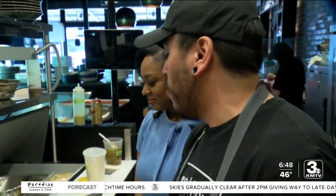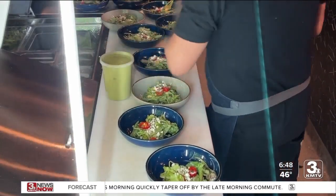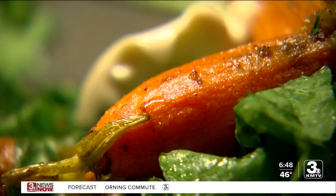I met up with Gather chef Tony Faulkner upstairs. The first time I tried the greens downstairs, it was just mind-blowing. I had never tried anything like it. He takes pride in using their farm fresh ingredients and showed me how he incorporates their greens into some of Gather in Omaha's favorite meals.